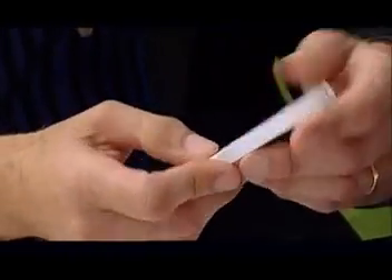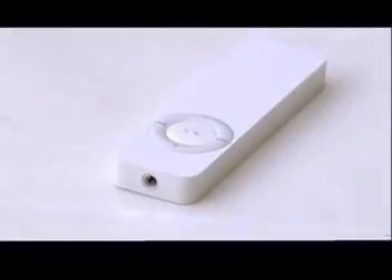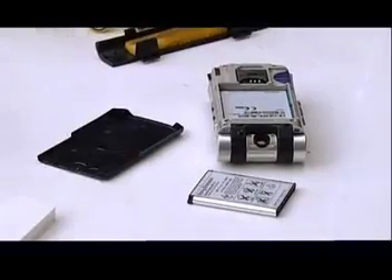Unfortunately, the iPod Shuffle is a sealed unit, which means the battery won't come out. All our other gadgets, though, gave up their batteries easily.